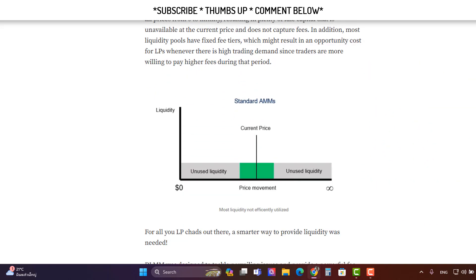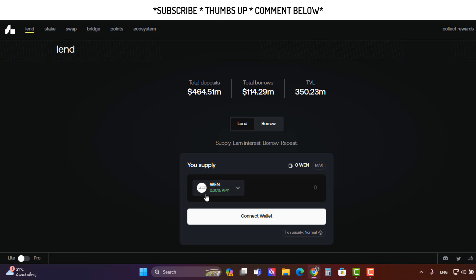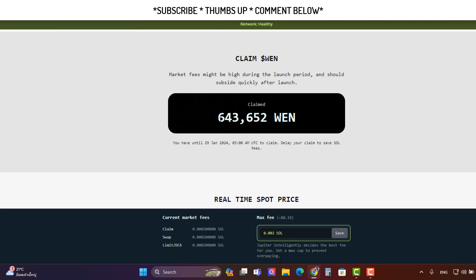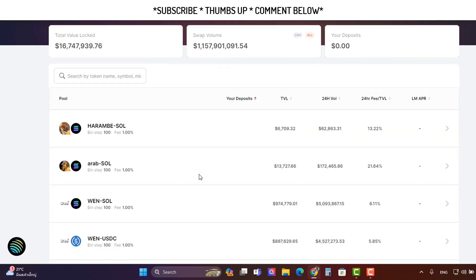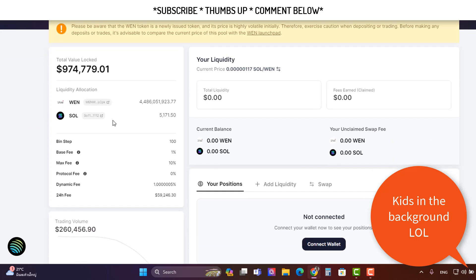You can also put your WEN on MarginFi, which isn't going to do much but it will earn you points for their MarginFi airdrop — that's the biggest benefit there. For these two options — Meteora and MarginFi — you're going to have to pair your WEN with SOL. So you take your WEN from the airdrop and pair it with the same amount of Solana. Since your WEN is currently worth about 70 dollars, you'd need another 70 dollars of SOL to put into these DLMM pools. This pool already has about a million dollars worth of liquidity.